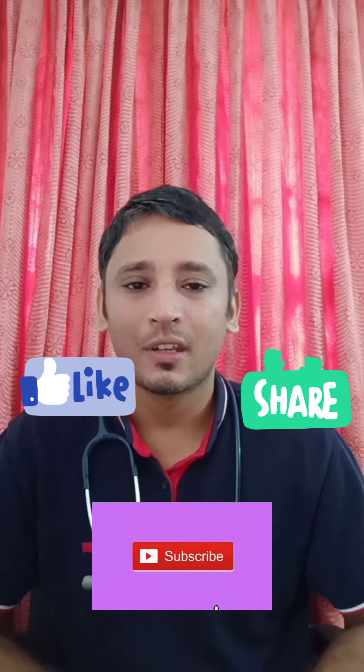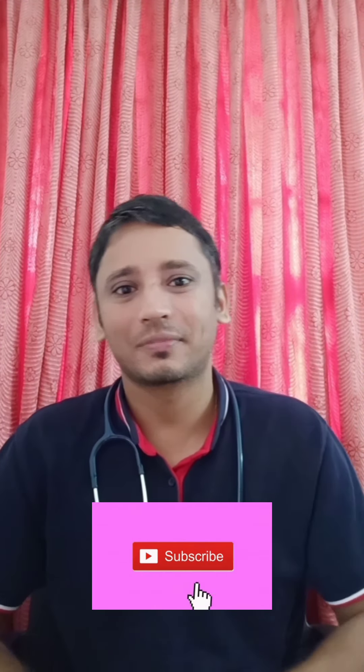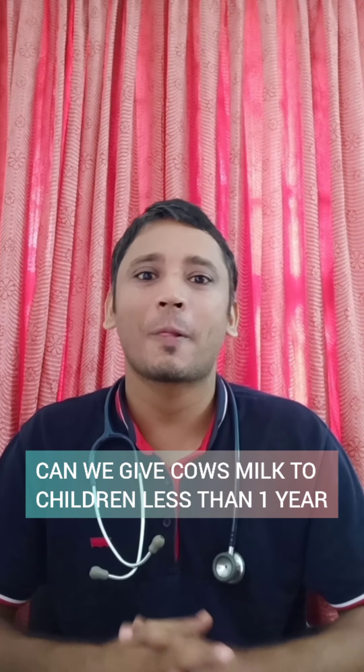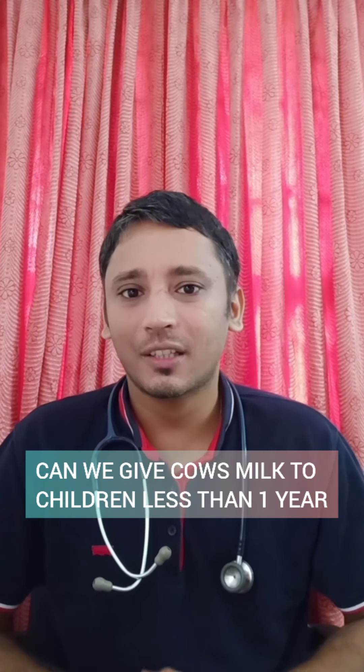Hi everyone, this is Dr. Surakshid, pediatrician. If you have been to this channel for the first time, I have been doing videos pertaining to child health. So if it is your first time or if you have not subscribed to my channel, please subscribe. Today's topic is: can we give cow's milk to children less than one year?